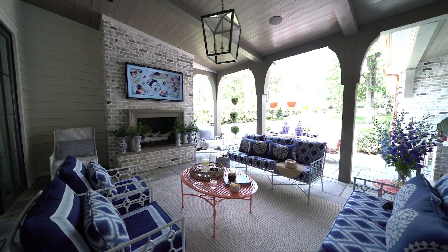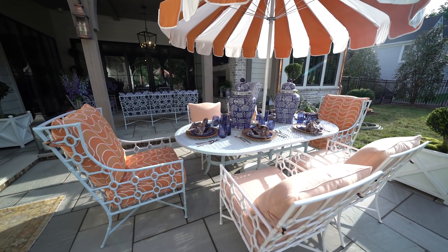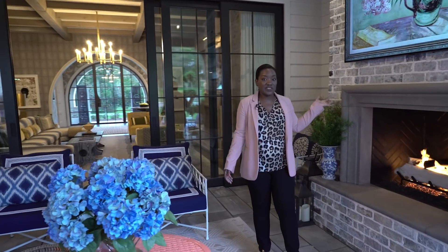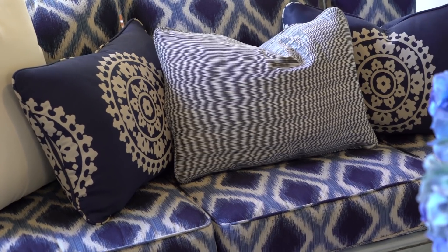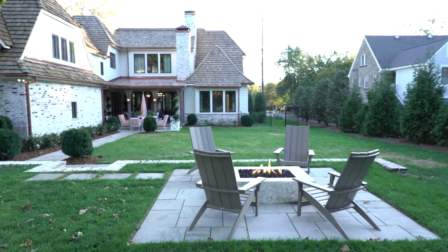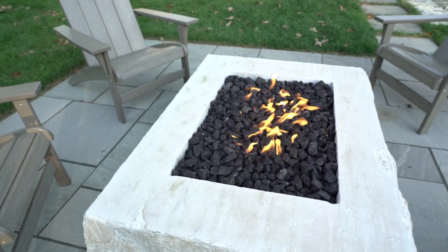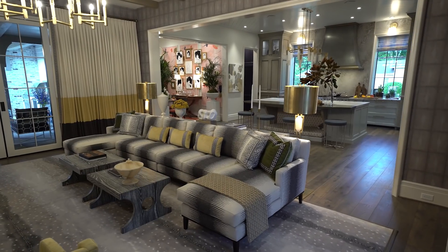Now we're heading to the outdoor space, designed by Barclay Butera. This is an extension of your home — a place you can entertain in all year round, especially with this amazing fireplace and this fantastic LG television. No matter what budget you're at, you want to make sure you're integrating your outdoor space with the interior so it flows well together. It's all about comfort — I want you to enjoy the space, I want it to be inviting, and it's all about color. And after dinner is done, what better way to have a digestif than to come sit at the fire pit and relax under the starlight? This is the ultimate outdoor entertaining and living space.